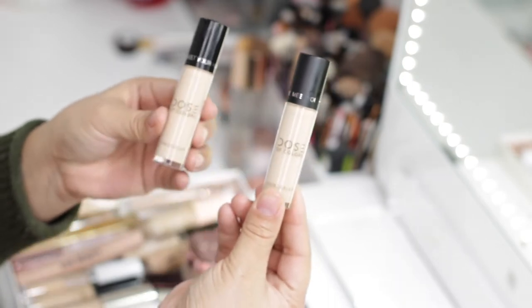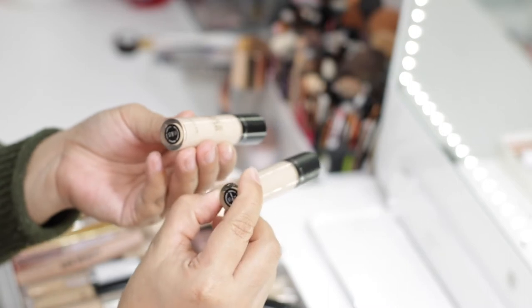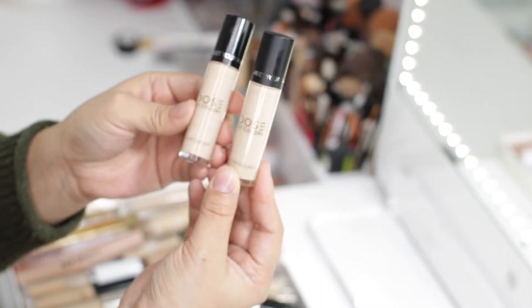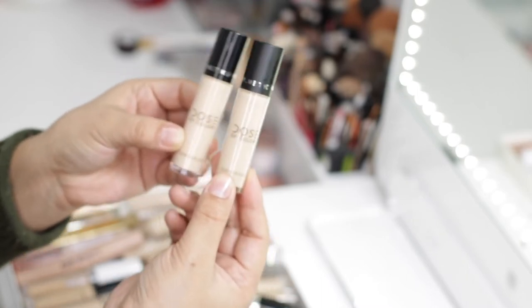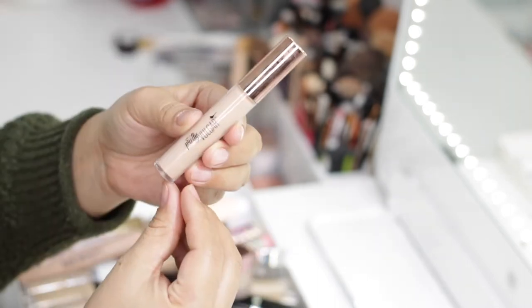Another one I have doubled is the Dose of Color Meet Your Hue Concealer in shades 10 and 13. One is a little more yellow-toned and the other has a pinkish undertone, so I like to mix these two together to get a really nice brightened effect. This concealer is actually really good, so these two are going to stay.